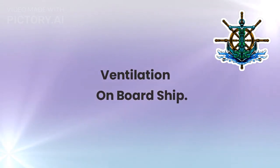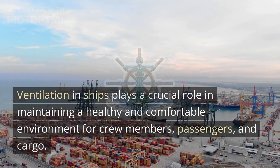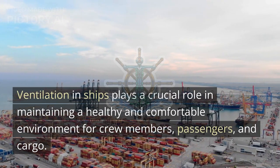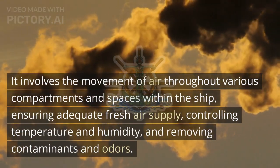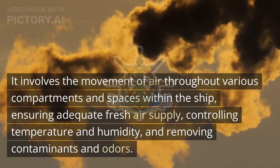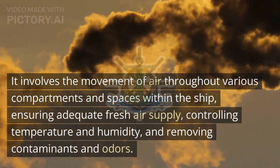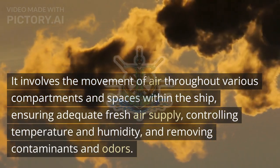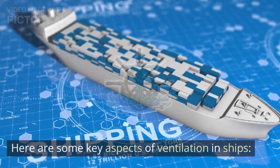Ventilation on board ship. Ventilation in ships plays a crucial role in maintaining a healthy and comfortable environment for crew members, passengers, and cargo. It involves the movement of air throughout various compartments and spaces within the ship, ensuring adequate fresh air supply, controlling temperature and humidity, and removing contaminants and odors. Here are some key aspects of ventilation in ships.